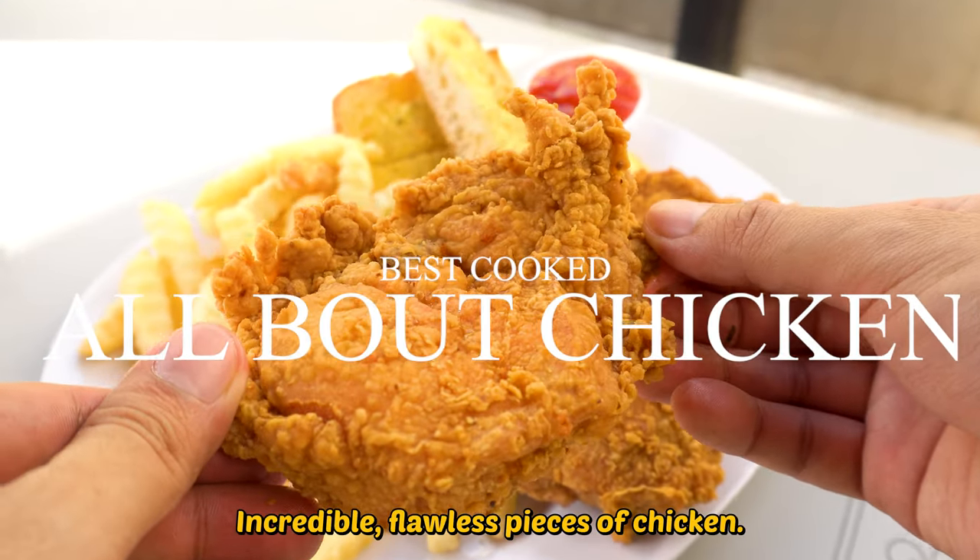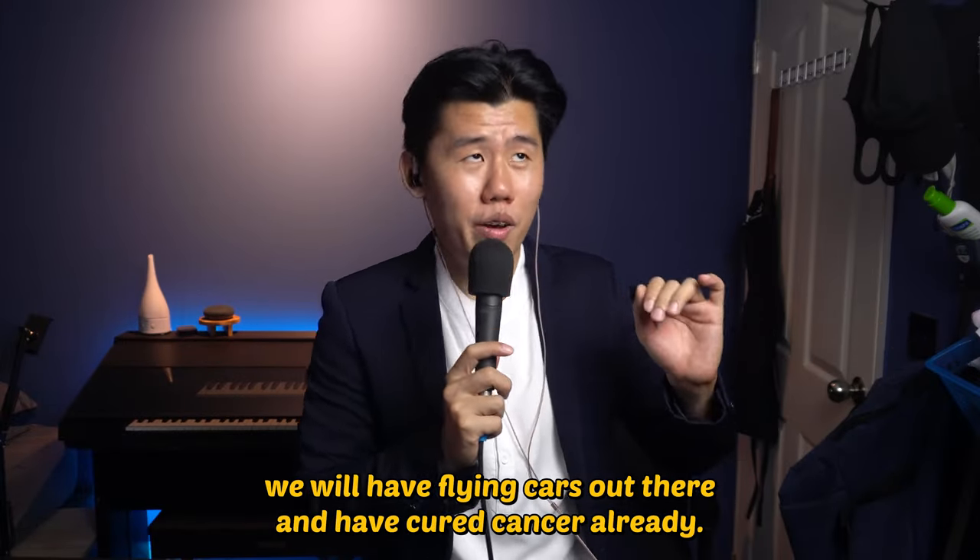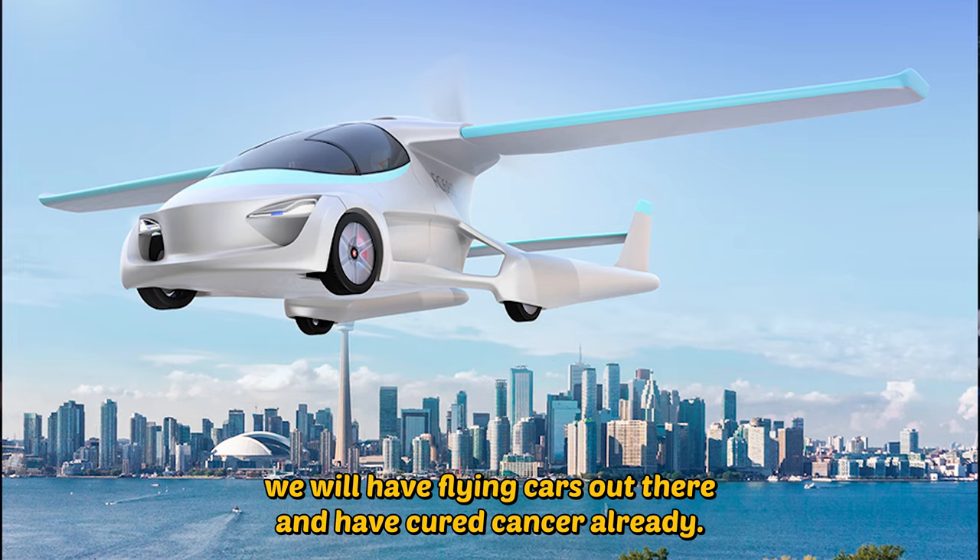Incredible, flawless pieces of chicken. If someone gave this uncle the Colonel's recipe, we will have flying cars out there and have cured cancer already.